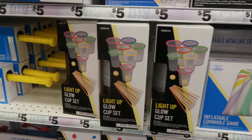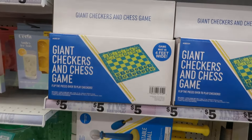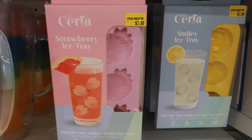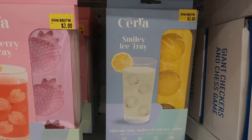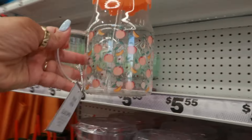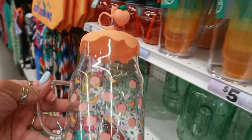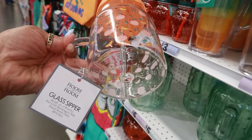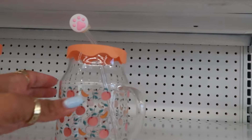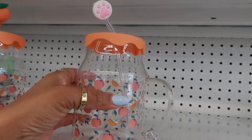There's the light-up glow cup, a cup set where kids can throw a ball in, the giant checkers and chess game. Then there are some cute little strawberry ice trays and the smiley face ice tray — those are really cute and only three dollars. These up here I've been seeing circulating around — everybody loves these, which I think is super cute. It's a glass with a little silicone lid and a cute little peach coming out the straw — a straw topper, that's what I'm trying to say.